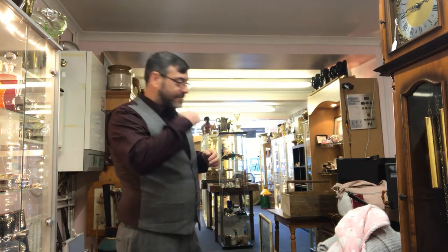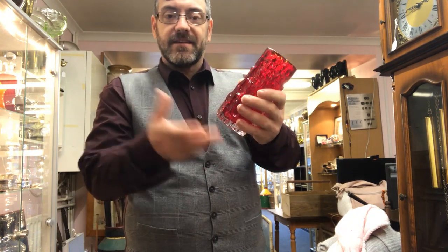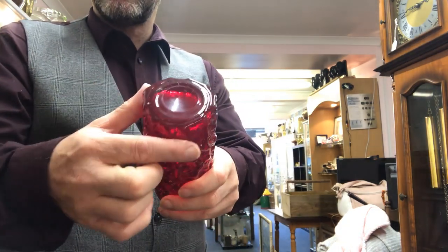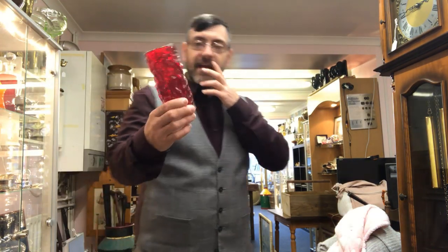Six listings again today — it's still been a slow week, but I'll tell you what sales I've had on Monday. First item today: we have a standard Whitefriars bark vase. It's got the polished pontil — a typical Baxter piece — with this textured effect in a ruby. That's going to go on for about £35.